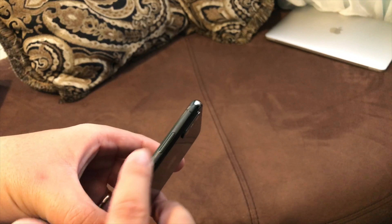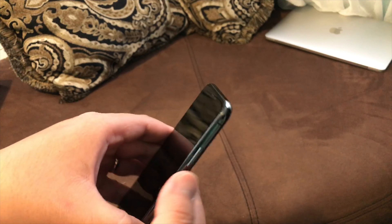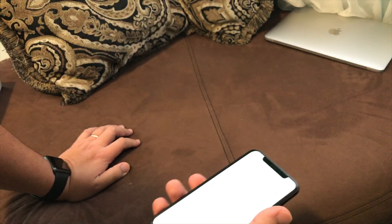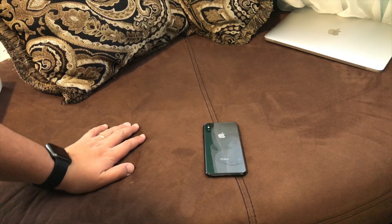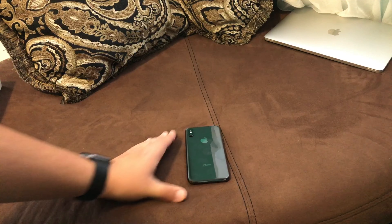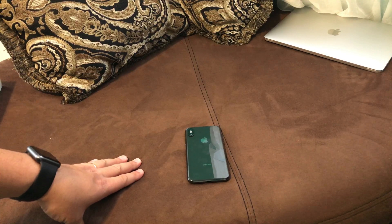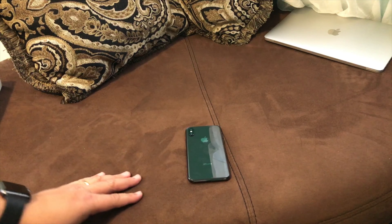You got the standard volume up and down. Then you got the power button, and it is a lot bigger. Going back down here, you got speakers. I think the microphone and the speaker are the other way around. And of course, there's no more home button — it is a new iPhone, so it's a new experience. And then of course you got the SIM card tray. Let's go ahead and turn it on.